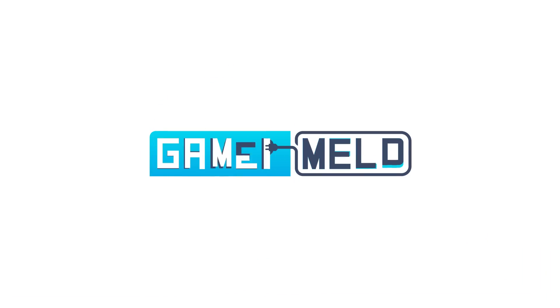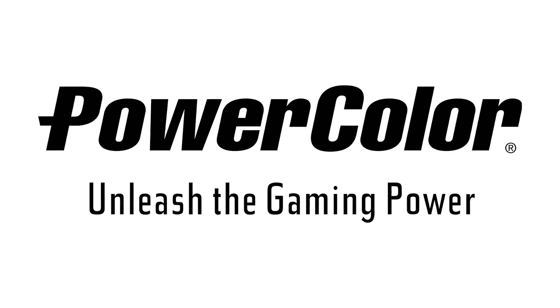Welcome everyone to Gamer Melt! Today's video is sponsored by PowerColor.